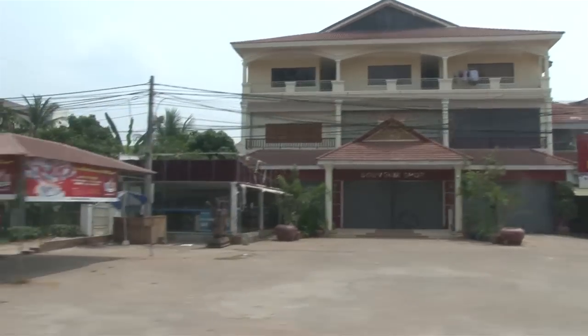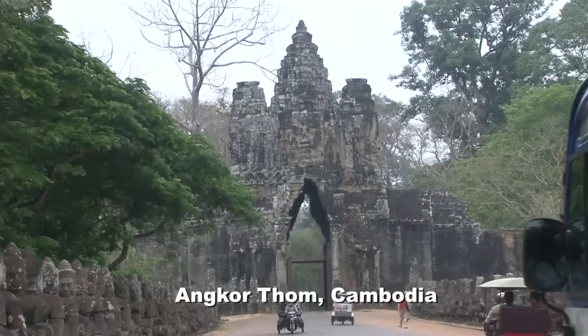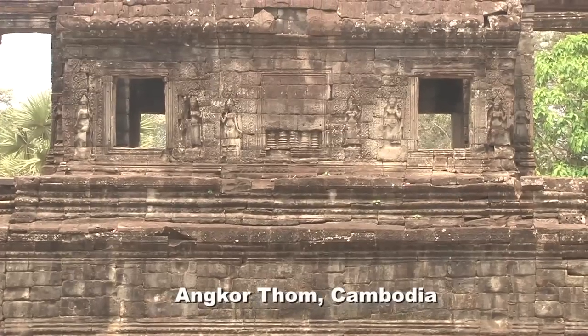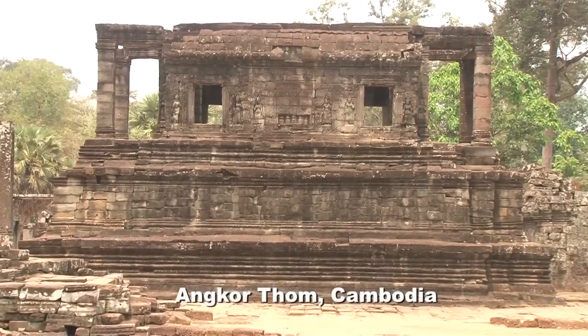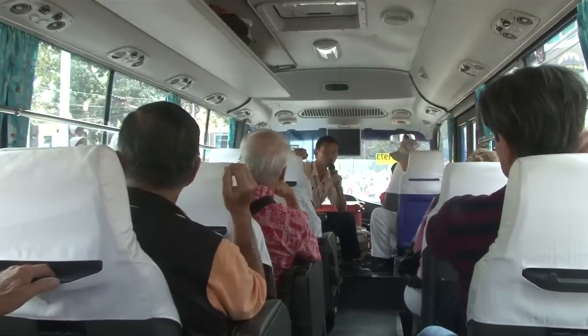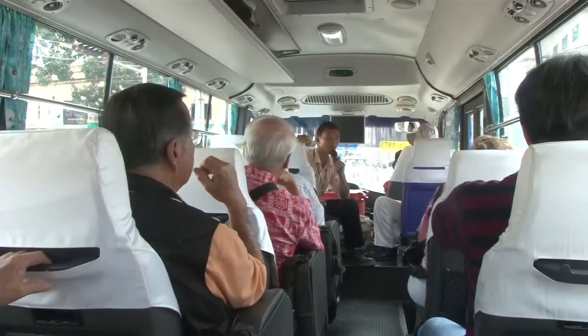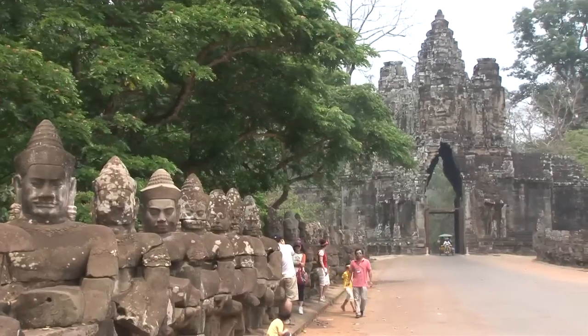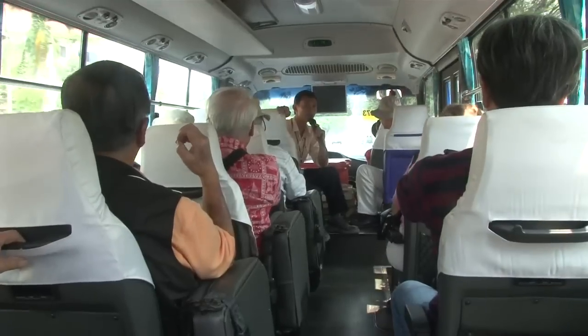The first place we are going to visit is called Angkor Thom. Angkor Thom means 'the big capital' — one of the ancient Khmer capitals from the 12th century. The king doesn't stay there anymore; right now the king stays in the grand palace in Phnom Penh. In Angkor Thom we will see South Gate and after that we will see Bayon Temple.